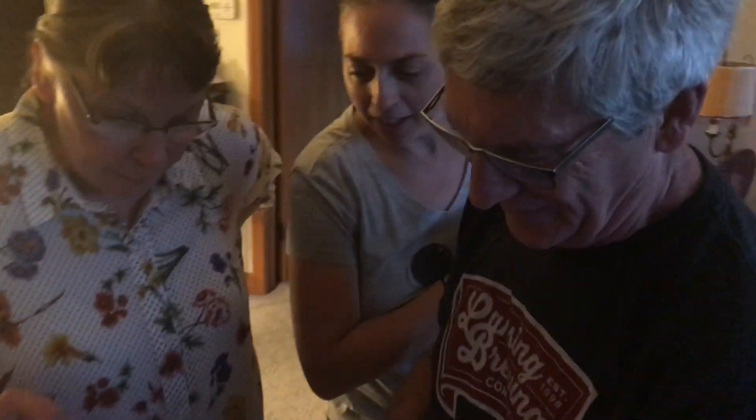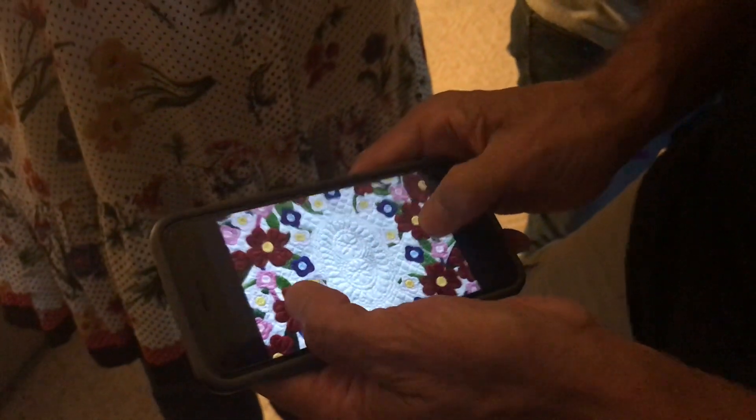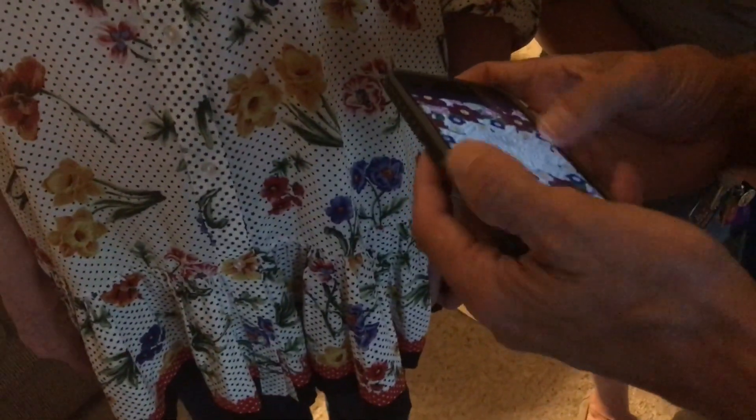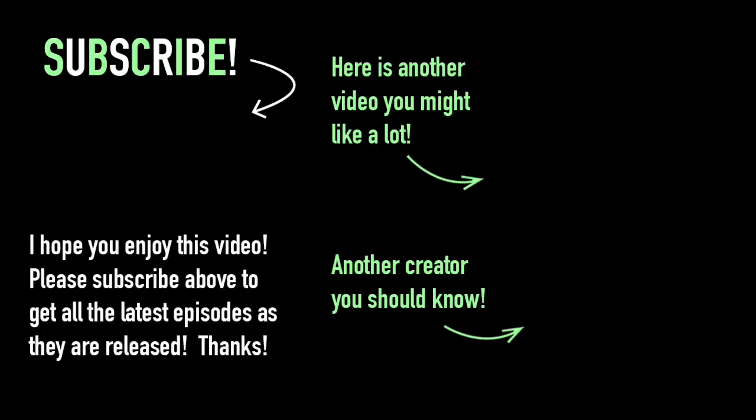That's the one that won. That's the winning quilt in my category. All that — look how precise all that is. Are you sure she does that? That doesn't have a little computer in it? No. I kept looking. Wow. That was the one that won, and you can really see it.